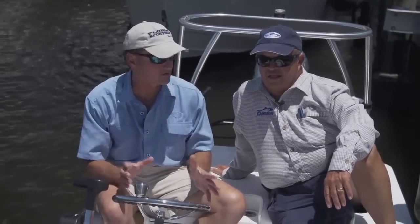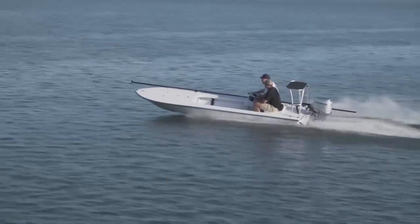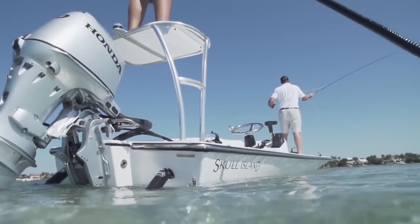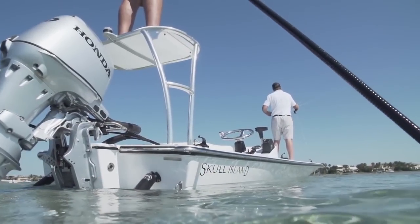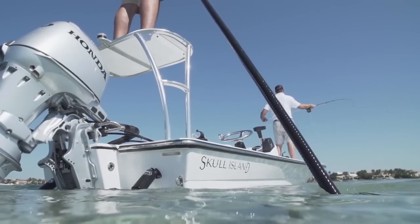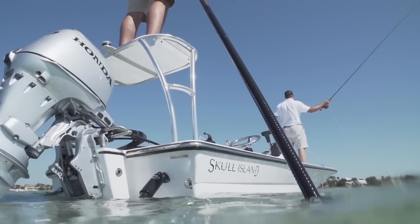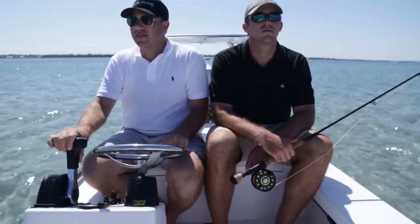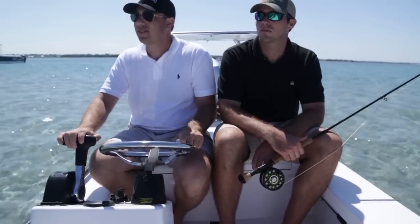Now we're in the Skull Island — this is the smallest boat that we brought here today. To call this a flats boat is kind of an injustice; this is what's referred to as a technical poling skiff. This boat is for a clearly defined mission. You're going to spend most of your time in a boat like this chasing fish that are in water barely the depth of your ankles.